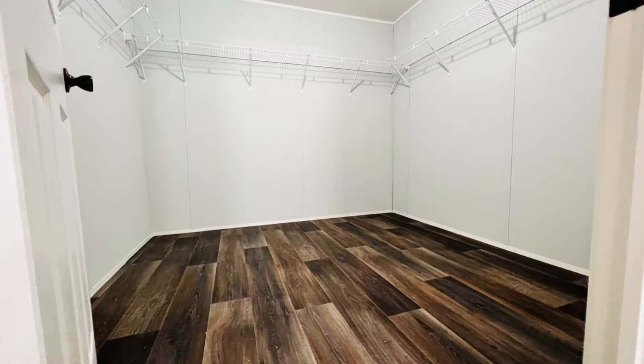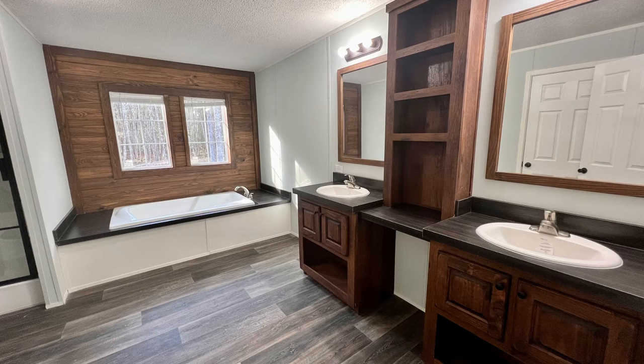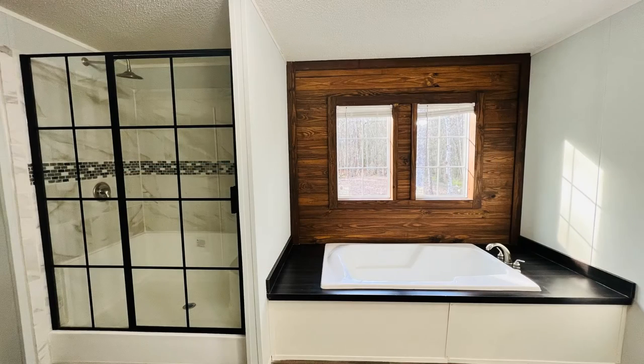The master bedroom is spacious and it has an en-suite bath. The master bathroom has a beautifully finished dual vanity, a separate shower stall, and an oversized tub — great for relaxing after a long day.